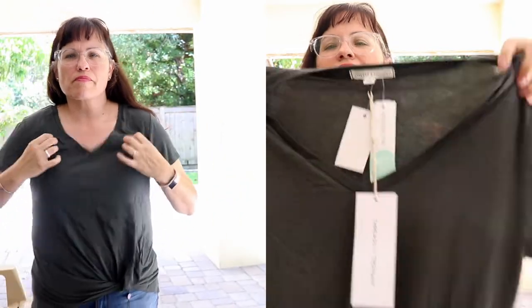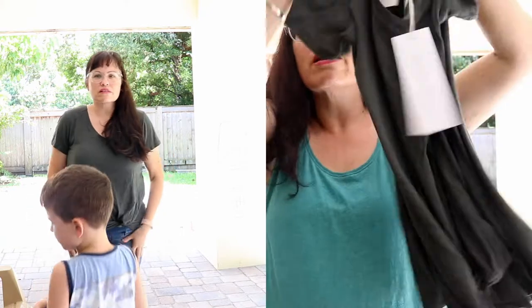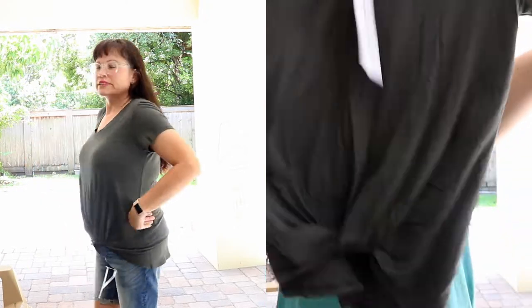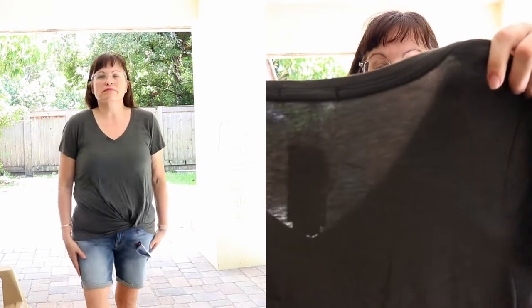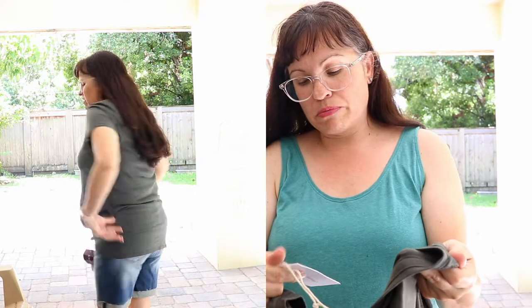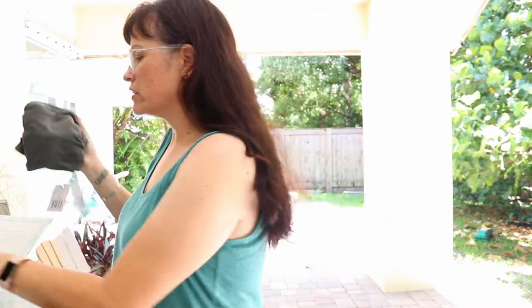The last item is the Threads for Thought Aisha knot-front cotton top in dark green, size medium, $38. It's a heavier cotton — it looks like you can see through it but it feels thick. It has a faux twist at the bottom — not a true tie but a twist. I like it but it felt a little too small. It's sustainably and ethically made, which is a plus. The color is a gray-green, which I really like.